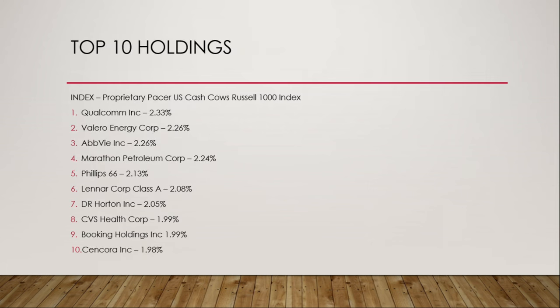Top 10 holdings: This index tracks the proprietary Pacer U.S. Cash Cows Russell 1000 Index. Number one holding is Qualcomm at 2.33%, number two Valero Energy Corp at 2.26%, followed by AbbVie Inc. at 2.26%. Next is Marathon Petroleum Corp at 2.24%, Phillips 66 at 2.13%, Lennar Corp Class A at 2.08%, DR Horton Inc. at 2.05%, CVS Health Corp at 1.99%, Bookings Holdings Inc. at 1.99%, and lastly Syncora Inc. at 1.98%.